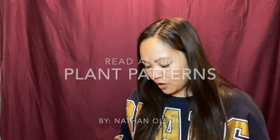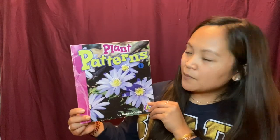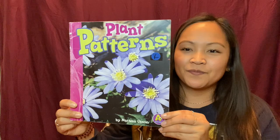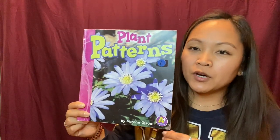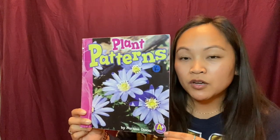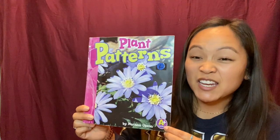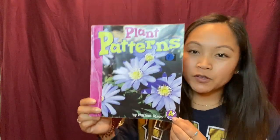Hi! So I talked to you all and got some great feedback on books you want to hear read out loud, and a lot of you talked about wanting to hear non-fiction books. So I thought this would be a great book to start with, and it is called Plant Patterns by Nathan Olson. Maybe when you go outside, go for a walk in your neighborhood, you can see if you find any patterns and also plant patterns. So hopefully this book will help you.